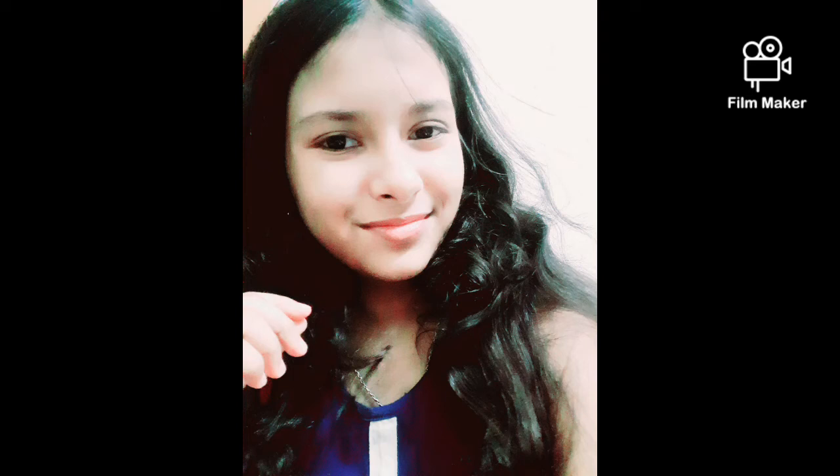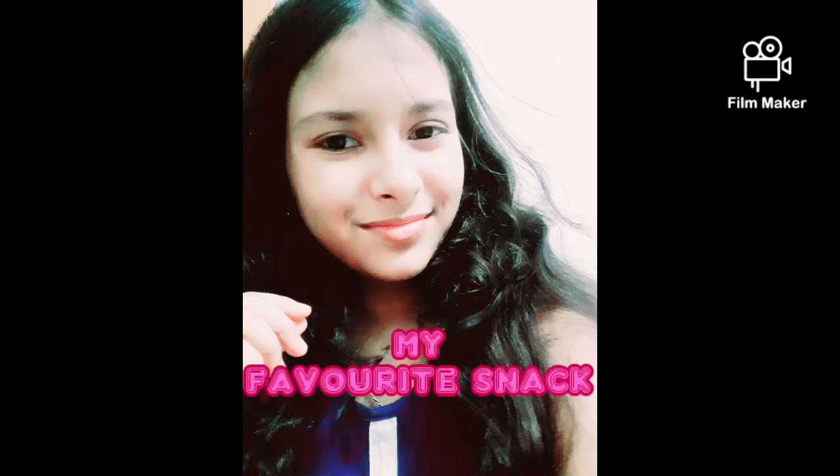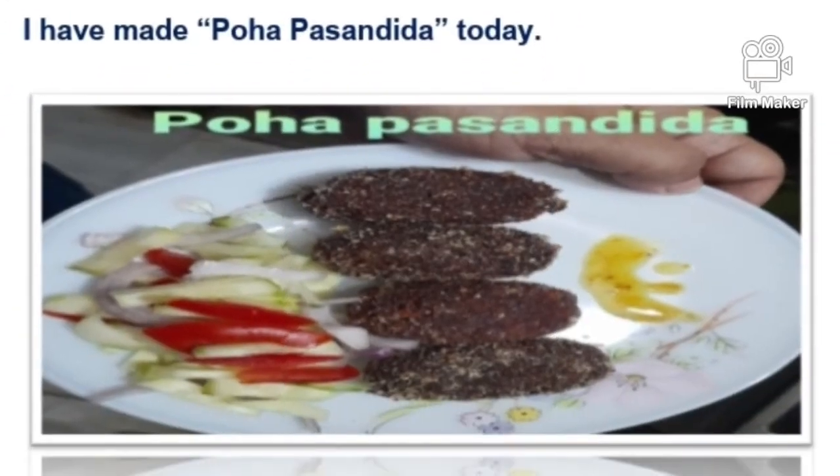Hello friends, my name is Shoto Sweeneyaich. I am 11 years old and today I want to tell you about my favorite snack. My favorite snack is Poha Pasandida.